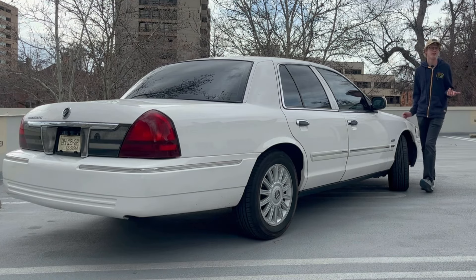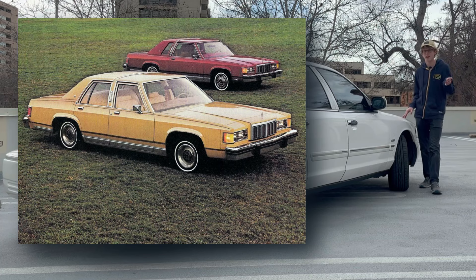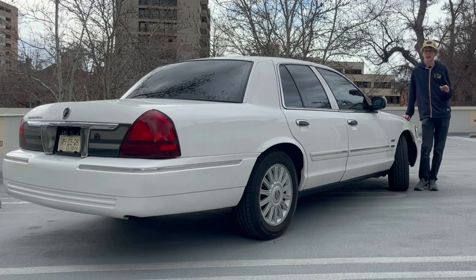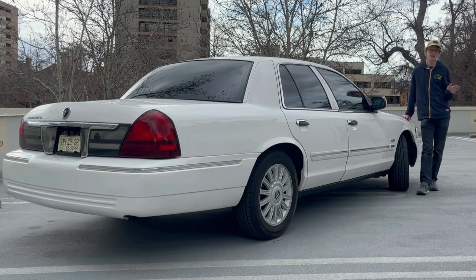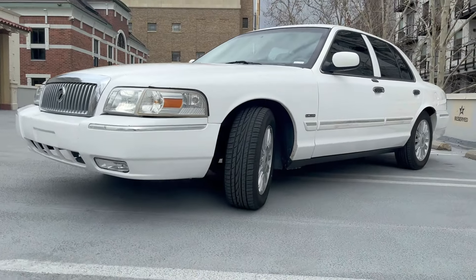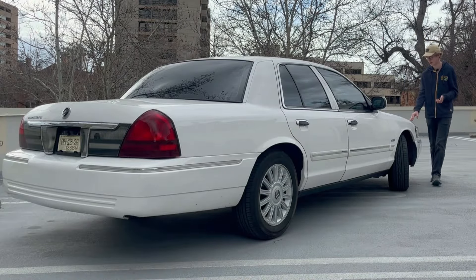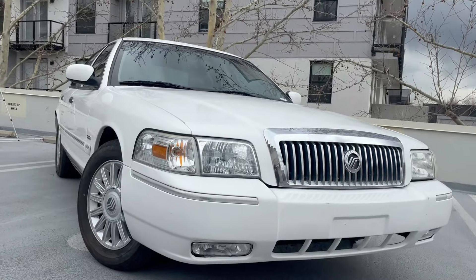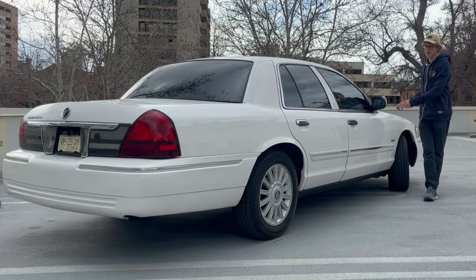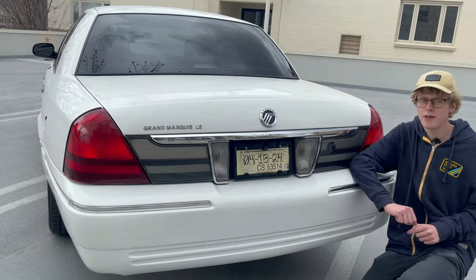This car is a fourth generation model. While it technically shares its underpinnings with the original '79 Grand Marquis and LTD Crown Victoria, there are a lot of modifications to make it more modern. Out of all the Panther platform cars from 1979 to 2011, I think this is the most beautiful. I love the chrome accents all over — not too much but they look nice and luxurious. I love this grille on the front with the Mercury badge. And I just love how massive this thing is — big long hood and a massive trunk.